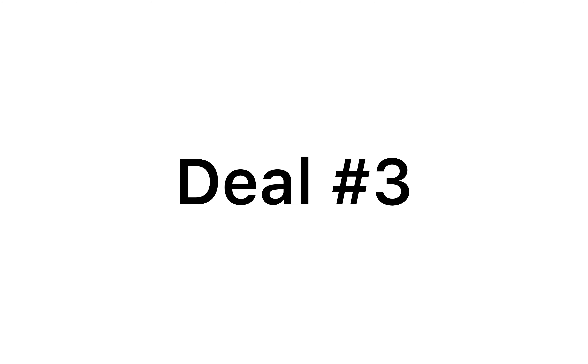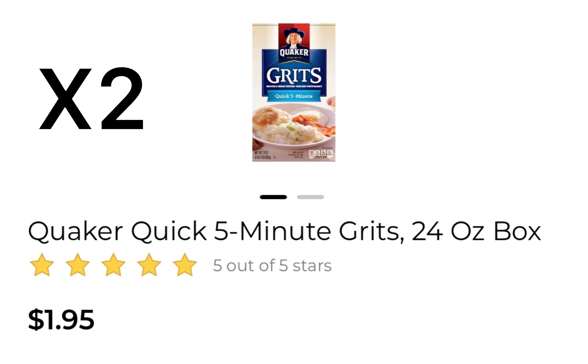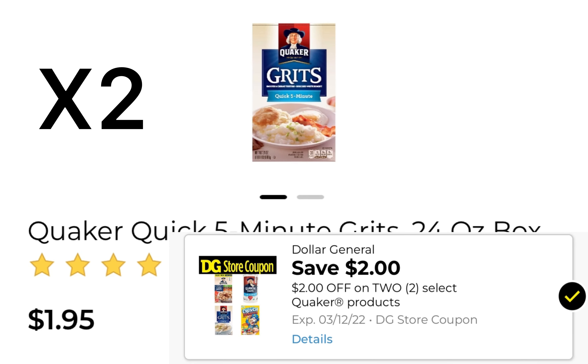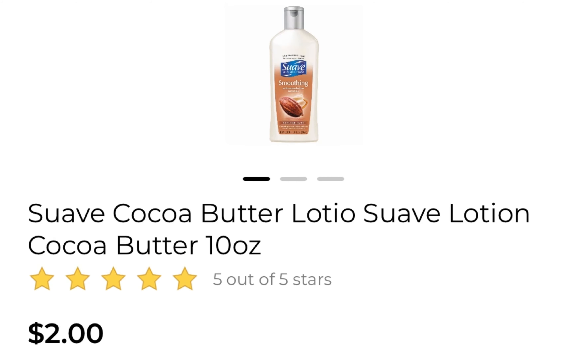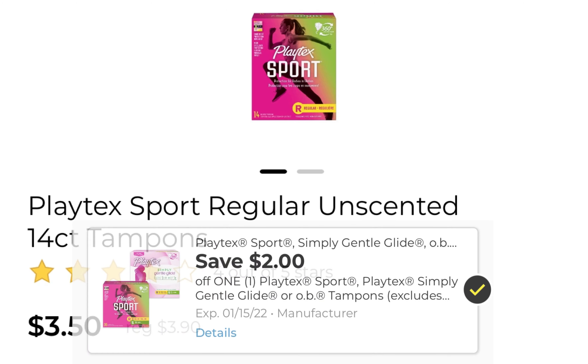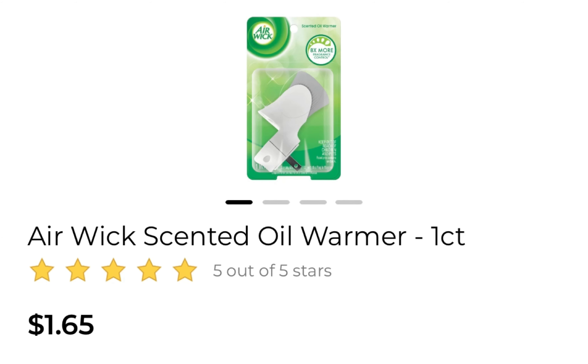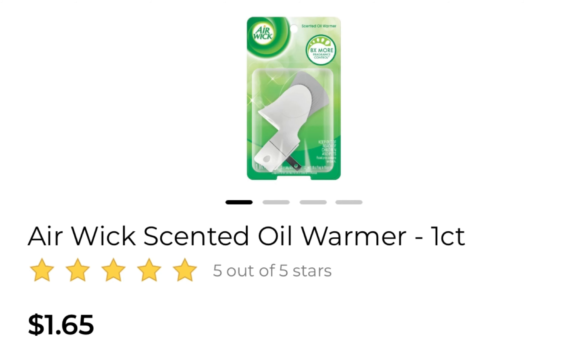Deal number three: pick up two Poise liners at $5.50 each and use a $5 off of two coupon. Pick up two Quaker Grits at $1.95 each and use a $2 off of two coupon. Pick up three Suave Cocoa Butter Lotions at $2 each and use a $2 store coupon and a $1 manufacturer's coupon. Pick up one Playtex at $3.50 and use this $2 off coupon. Pick up one Airwick warmer at $1.65 and use this $1.75 off coupon.